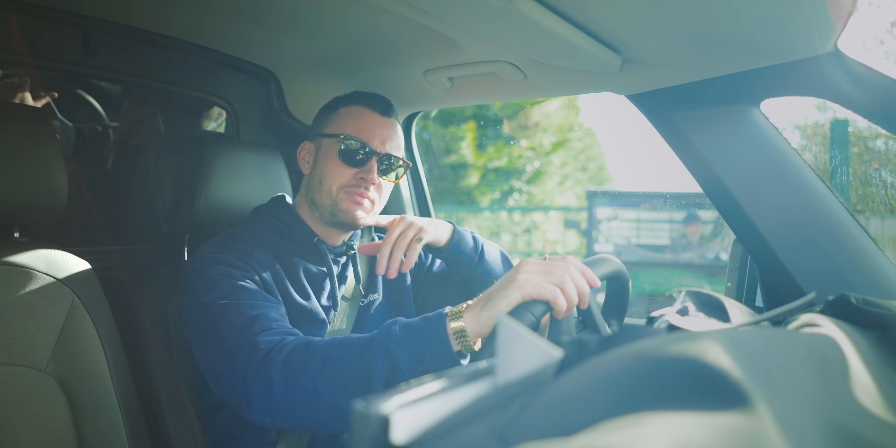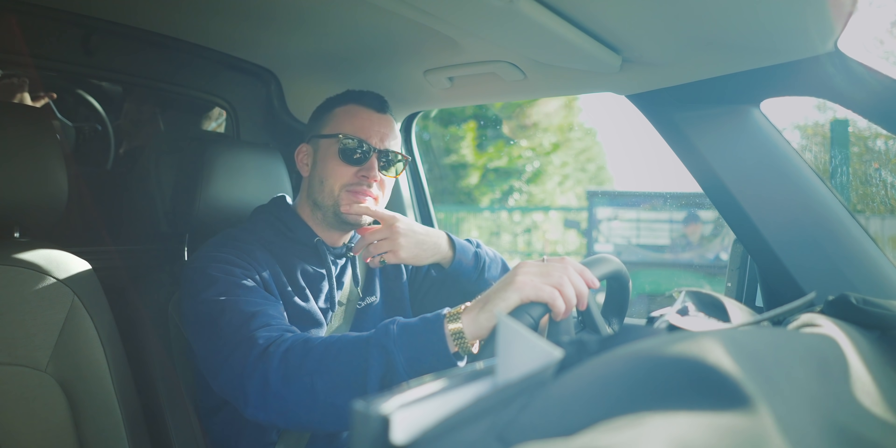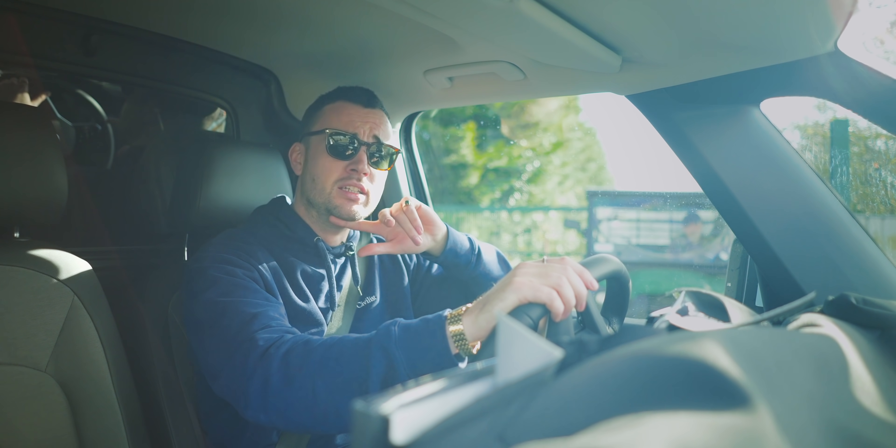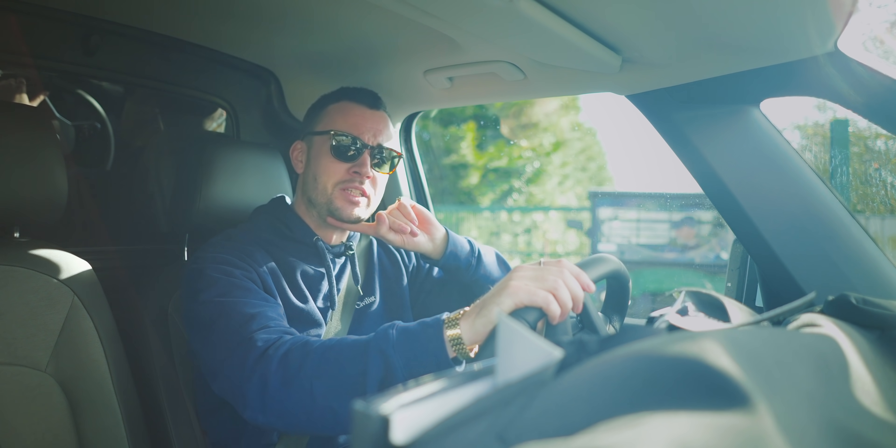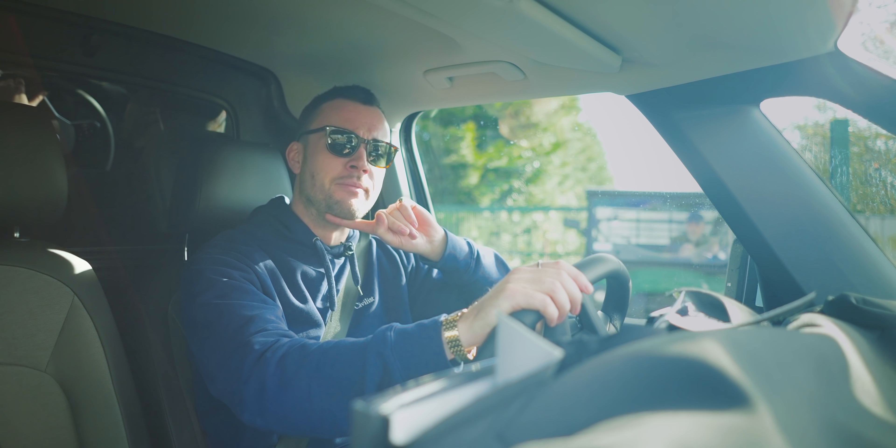Just pausing to fiddle with some cameras in the camera car up ahead. And we've attracted the displeasure of a local farmer — you can maybe see him through the window just behind me.